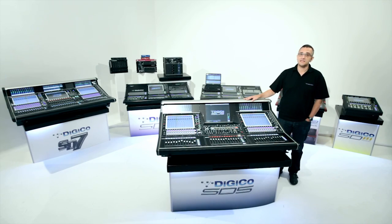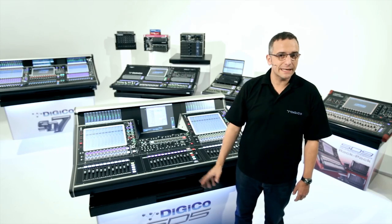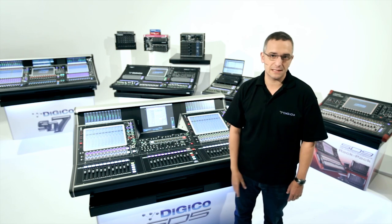I'm Dan Page from Digico, and I'm a Sales Application Specialist. We're here with the SD consoles to show you why FPGA-based stealth processing is the future for audio consoles. For 20 years, Digico, or Soundtracks Digico as it was, has been developing digital mixing systems.